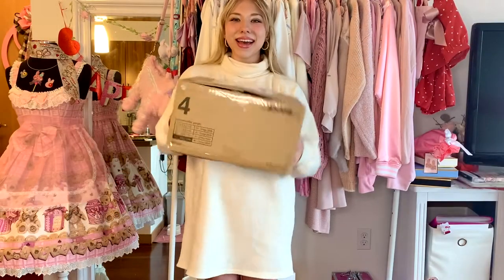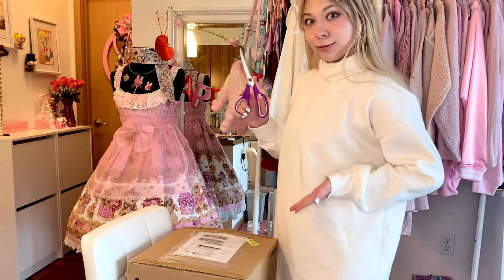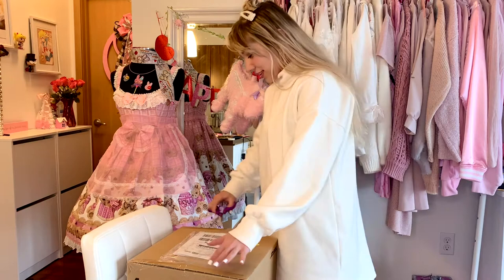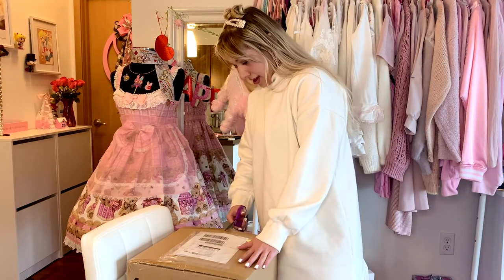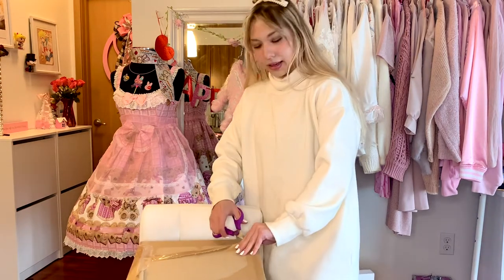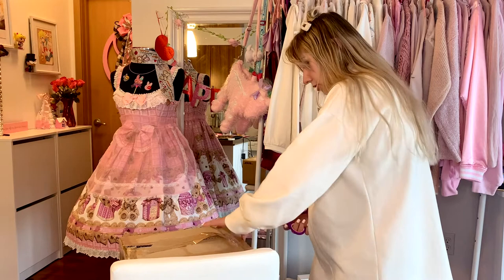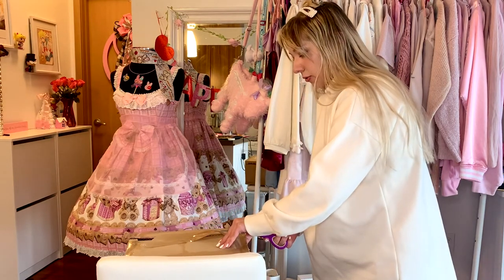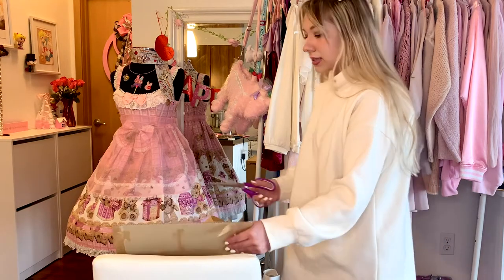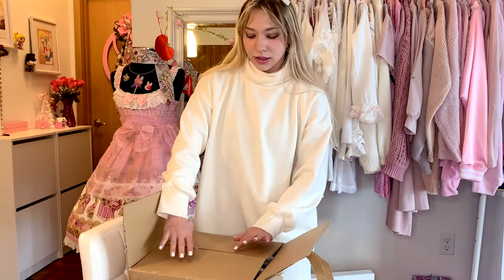It finally came in! I got the package! I have my beautiful assistant Leche and we're gonna open this up. I've ordered from Liz Lisa before and they ship things within three days, but due to the winter storm that hit my area it came in later than the typical three days.